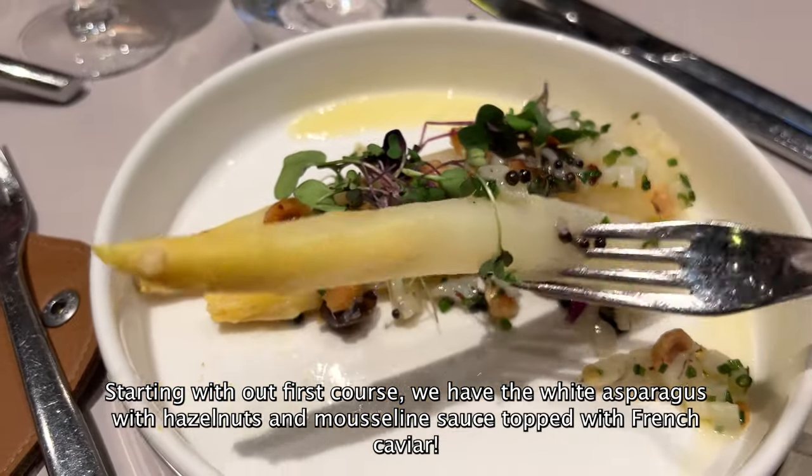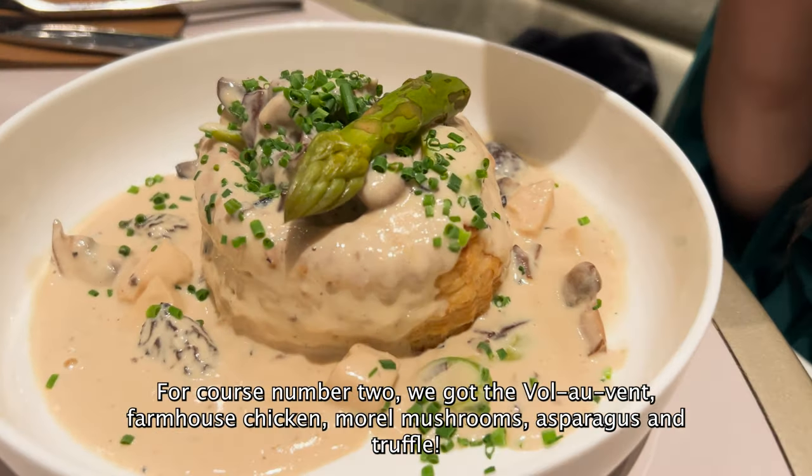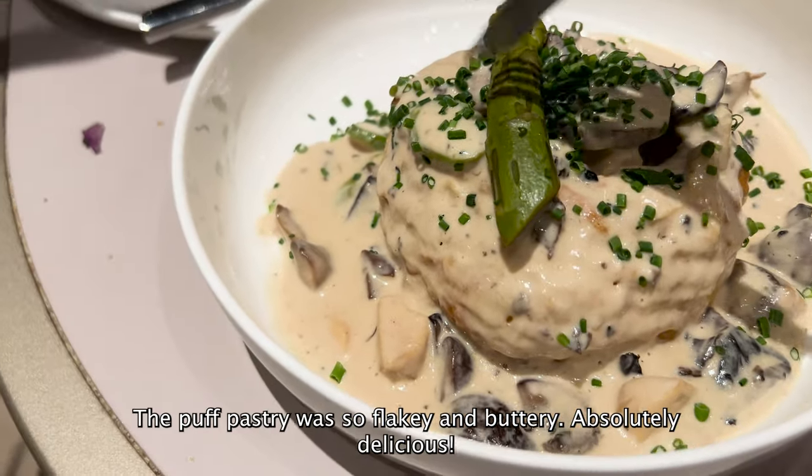Starting with our first course, we have the white asparagus with hazelnuts and mousseline sauce, topped with French caviar. For course number two, we got the vol-au-vent farmhouse chicken with morel mushrooms, asparagus and truffle.